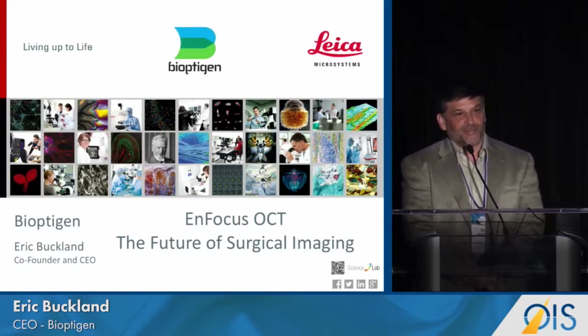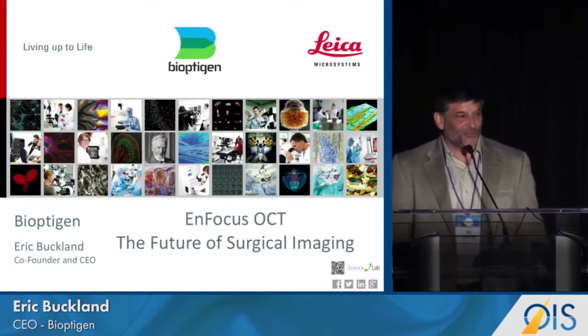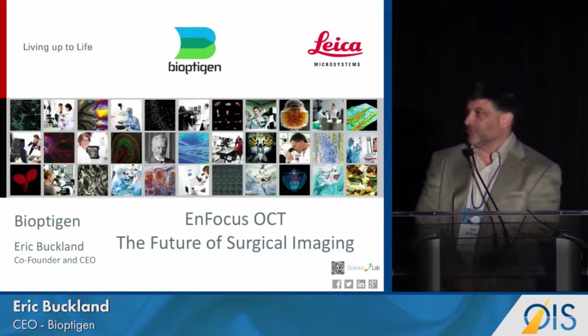This is a transition of today's program into imaging. So after all the therapeutic histochemistry, I hope this isn't too pedestrian. But what I'm going to talk about is the development of intrasurgical OCT, which we think is going to make a dramatic impact on our patients' lives.